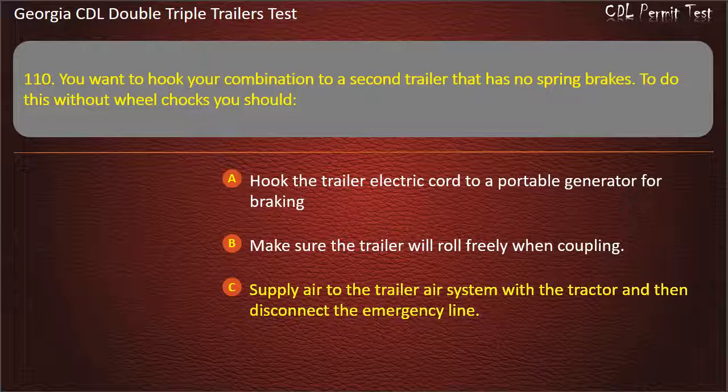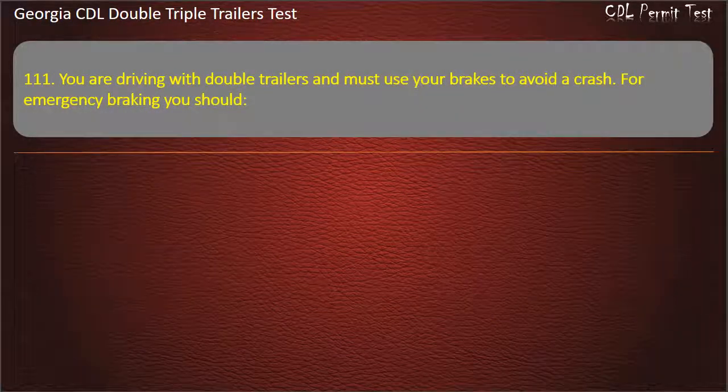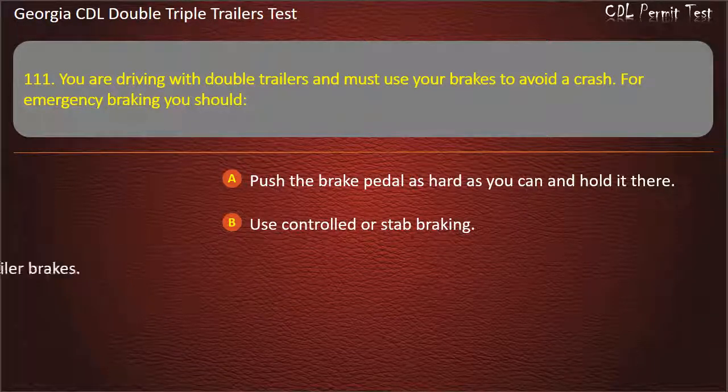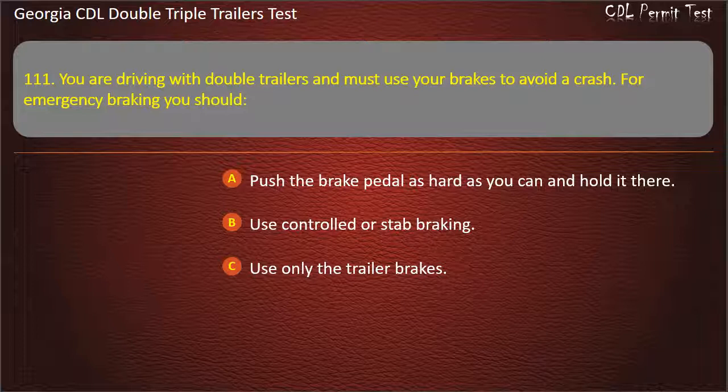Question 111: You are driving with double trailers and must use your brakes to avoid a crash. For emergency braking, you should? Options: Push the brake pedal as hard as you can and hold it there. Use controlled or stab braking. Use only the trailer brakes. Answer: Use controlled or stab braking.